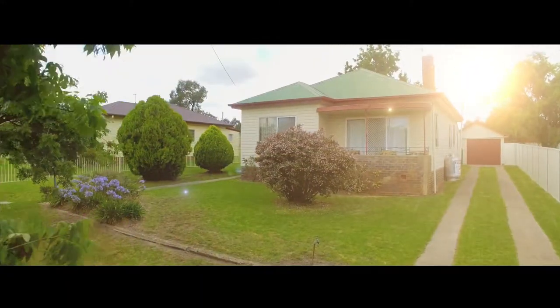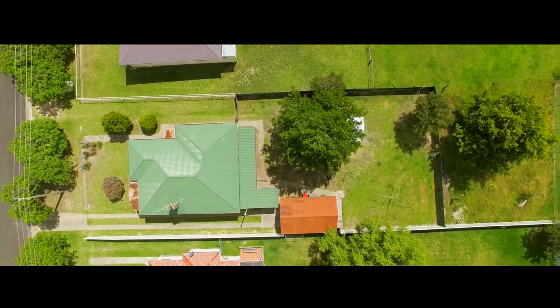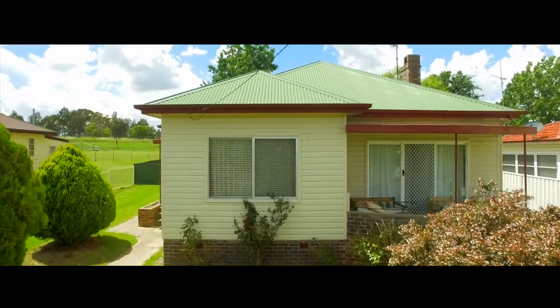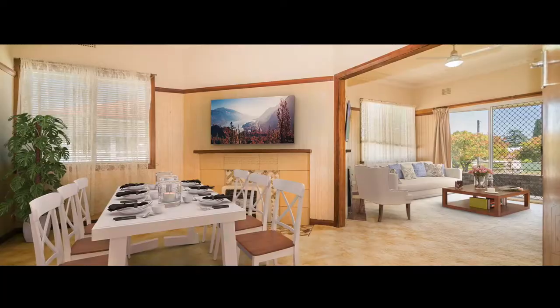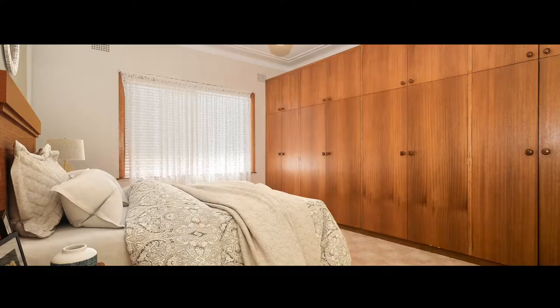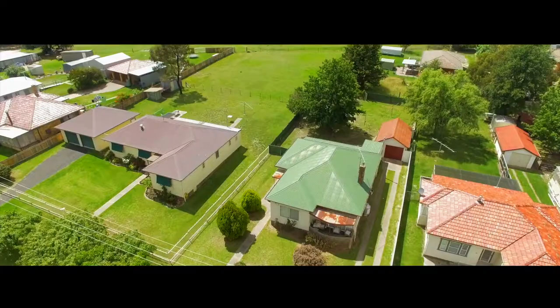Herein lies the opportunity. With not much more than a bit of vision and elbow grease, this three bedroom bungalow could easily be turned into a comfortable, cosy family home. Accommodating two bathrooms, a tidy kitchen and expansive living, which opens onto the sunny veranda, while a converted sunroom is the perfect spot for a quiet book.